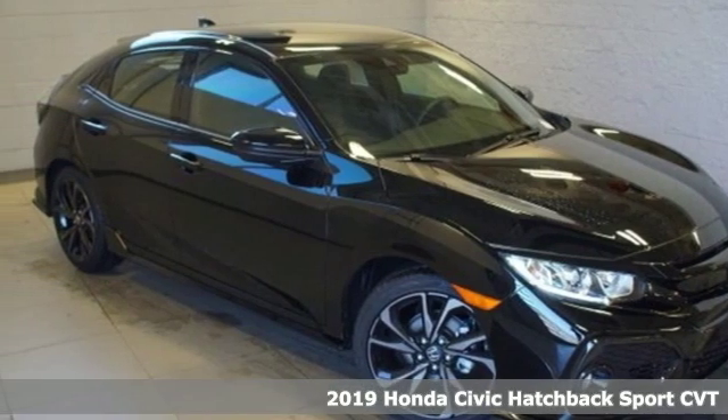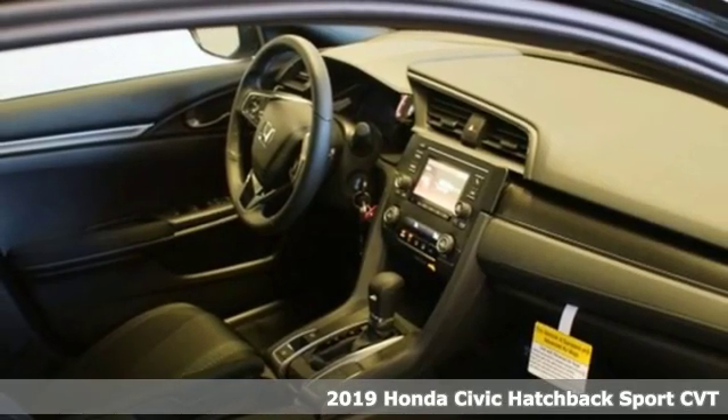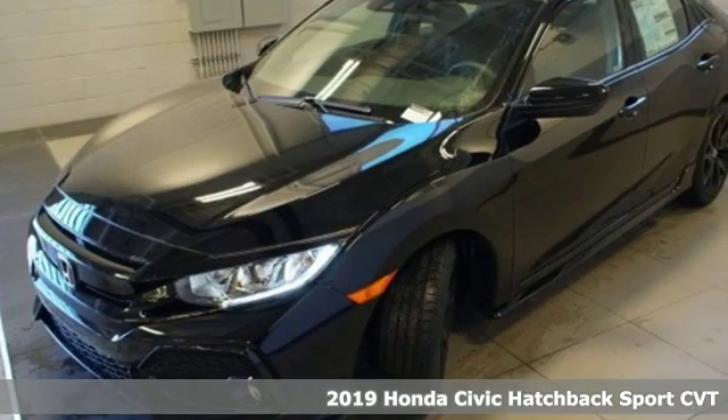It's a new 2019 Honda Civic Hatchback. Every Honda's designed with the driver in mind. You'll look forward to every drive with features like these.